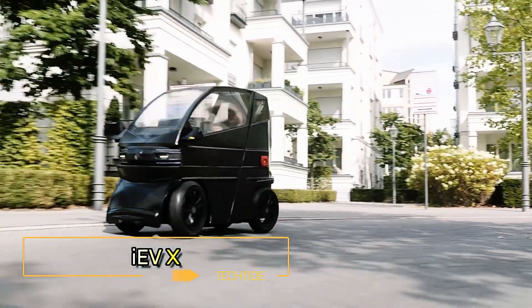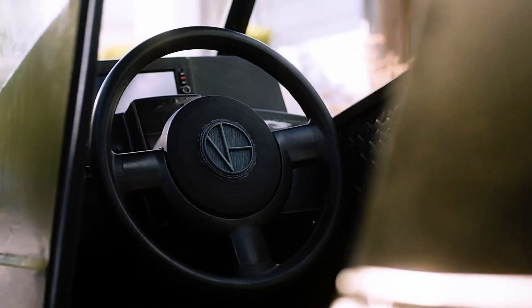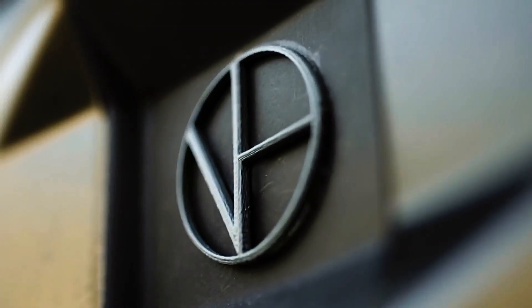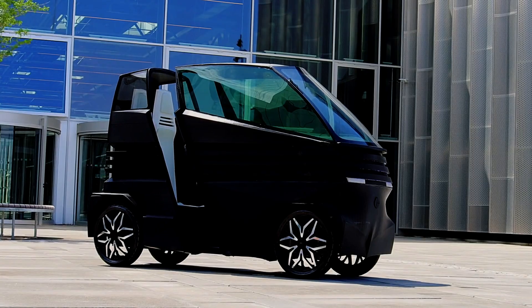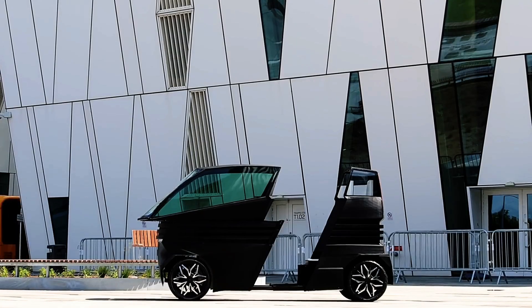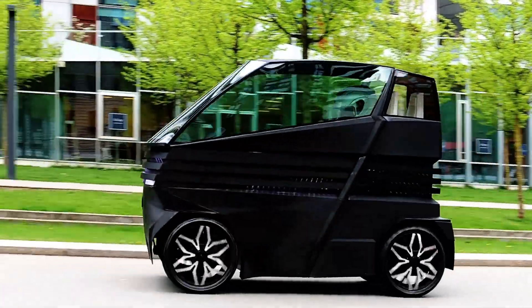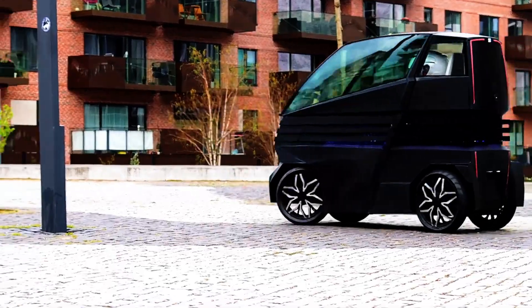IEVX: The IEVX is the world's most ultra-narrow and intelligent electric car, boasting a revolutionary design that is six to seven times smaller than a typical car, with a width of just 78 centimeters. It offers a mind-blowing level of compactness while still packing in luxurious features and all the necessary components for a comfortable ride. Despite its size, the IEVX provides seating for one to two people, reaching speeds of up to 45 kilometers per hour with a range of 50 kilometers on a single charge.